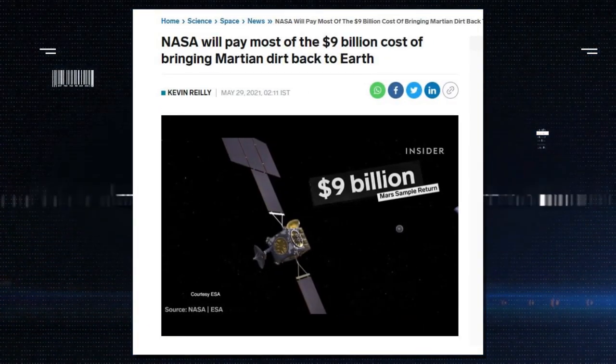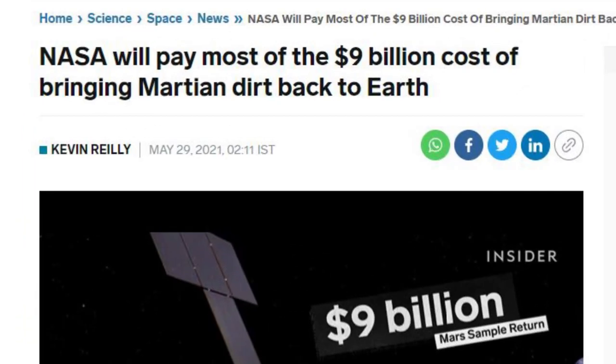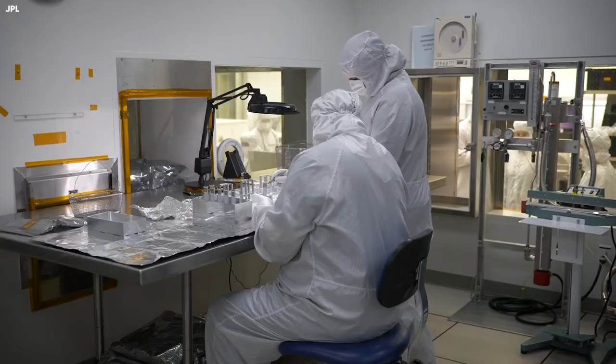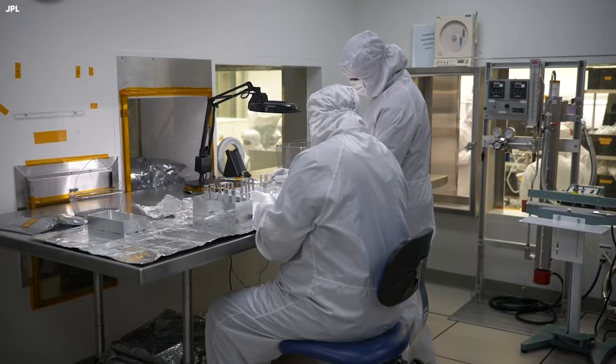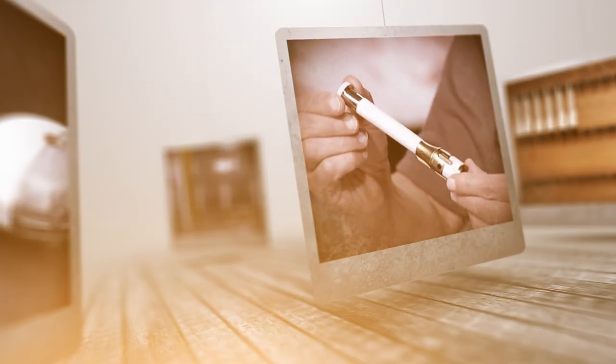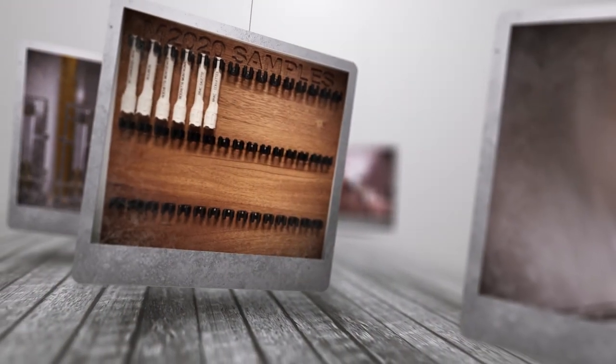However, in recent times they have pushed the limit on how much they can spend on objects that might have no meaning to us. In 2020, NASA spent nearly half of its entire budget — over $9 billion — on designing 43 titanium tubes. These spendings have left us puzzled and asking: what exactly are those tubes for, and why would NASA spend $9 billion on them?